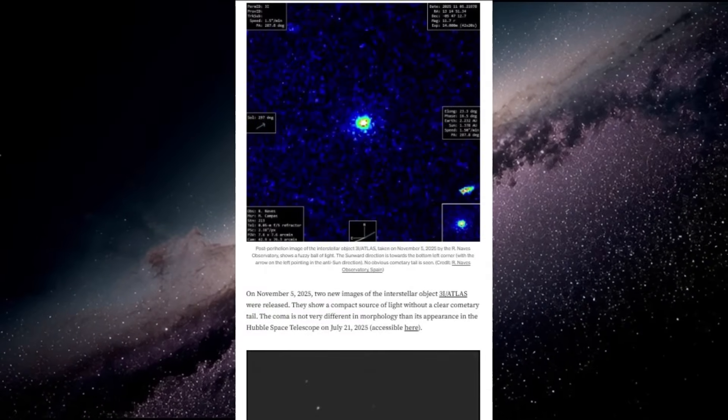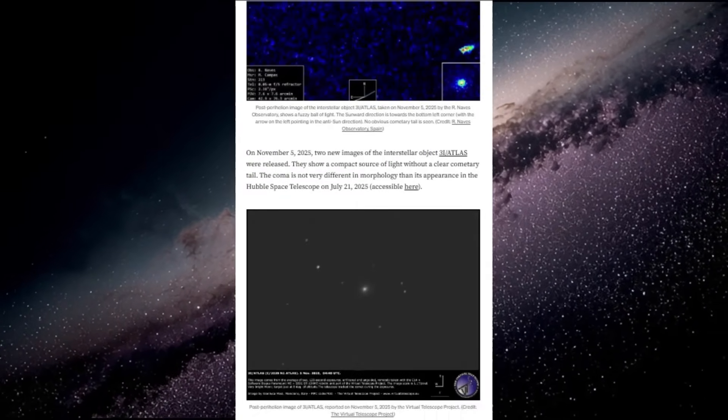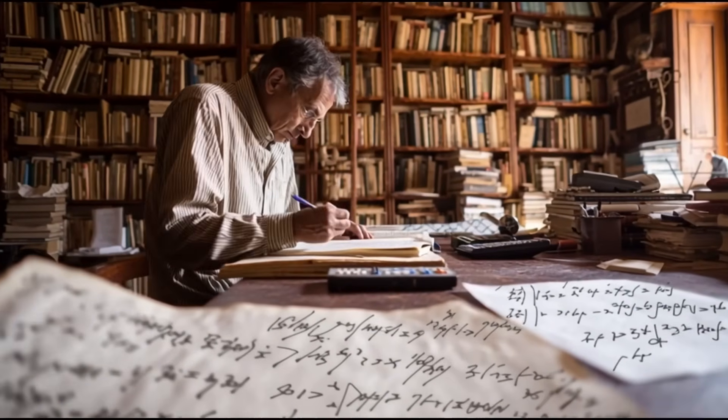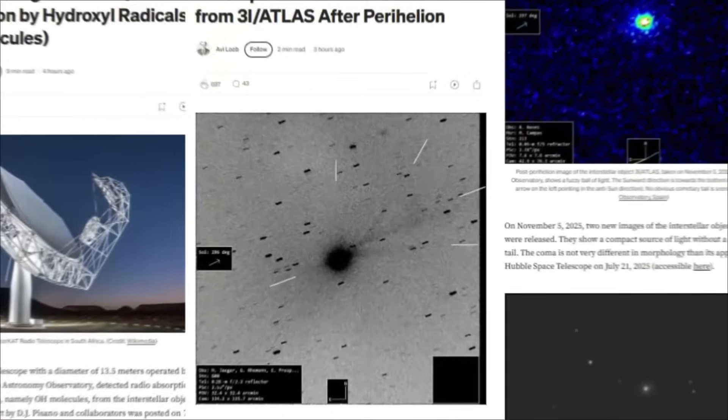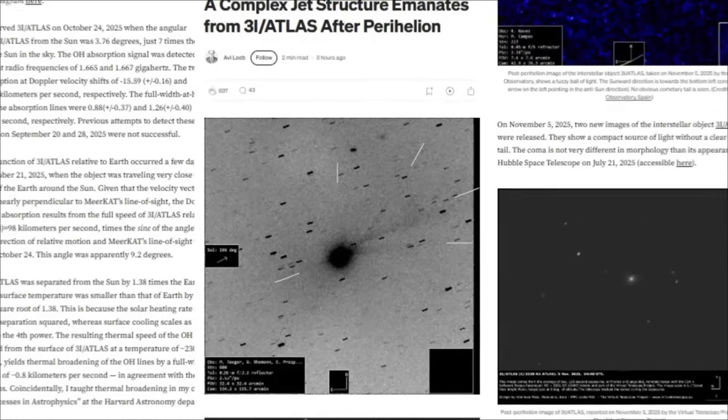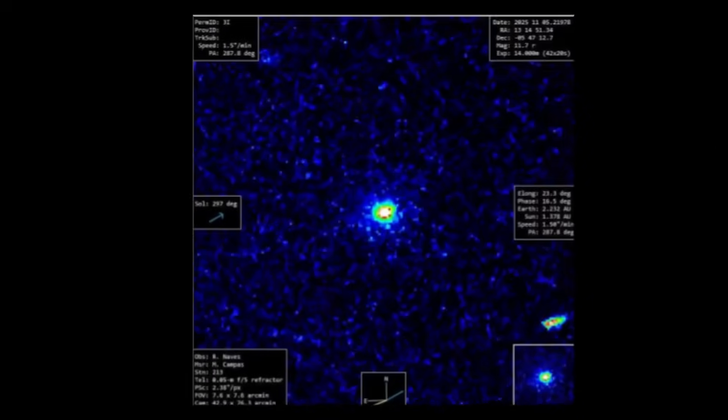Faced with this unprecedented collection of anomalies, the international scientific community has developed three primary theoretical frameworks to explain what we're observing. Theory 1: the extreme natural explanation. This hypothesis suggests that 3i Atlas represents an extreme example of natural cometary physics, but operating within known scientific principles.